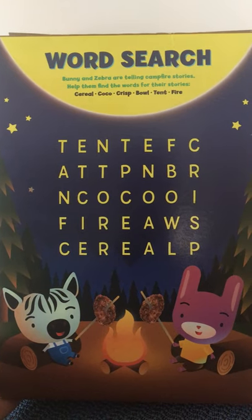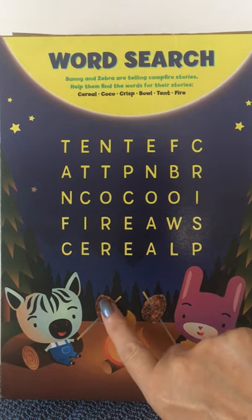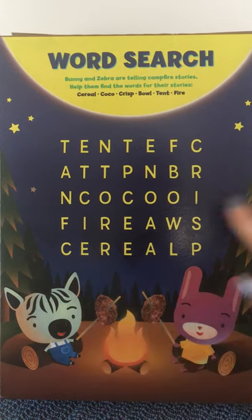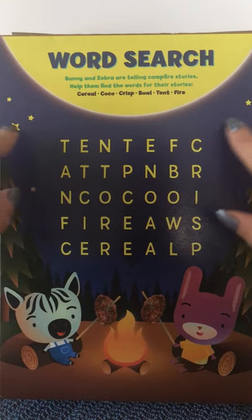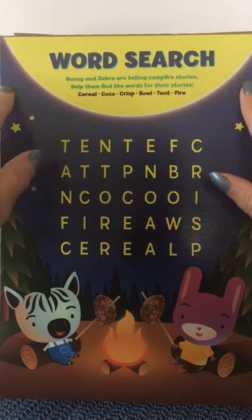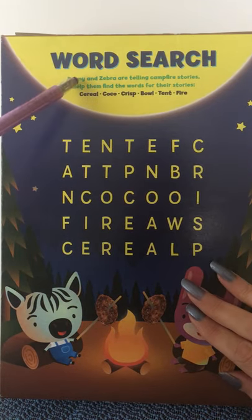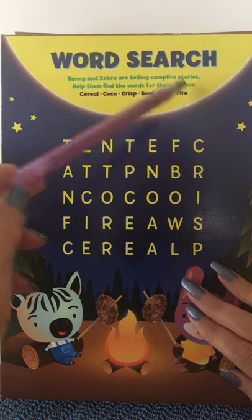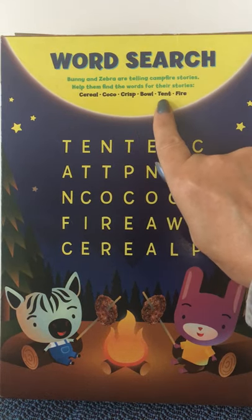And if we flip the box over to do our game, we will find out why they were carrying that. It is because they have brought it to a campsite — they're going to go camping — and they have put the pieces of cereal on sticks and they're roasting them over a campfire. Isn't that cute? And if we look up, we have a beautiful camping scene. They're flanked by beautiful trees, either spruce trees or pine trees, and a beautiful purpley blue sky that has stars. And then we see our game, which is a word search. Bunny and zebra are telling campfire stories. Help them find the words for their stories. They give us six words: cereal, cocoa, crisp, bowl, tent, and fire.